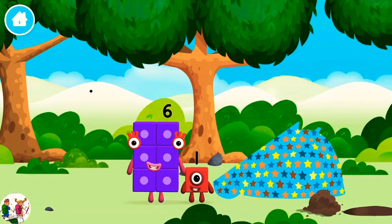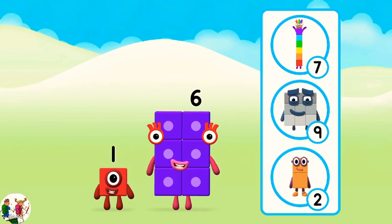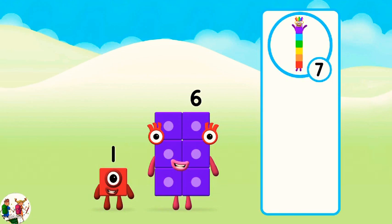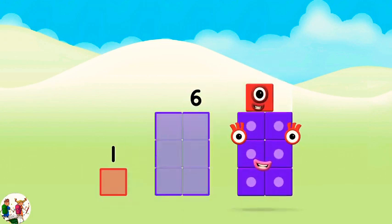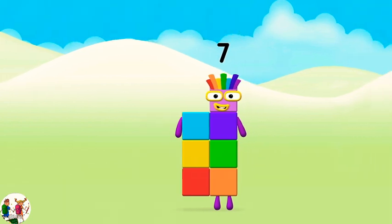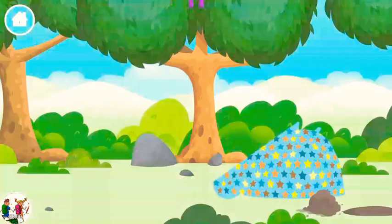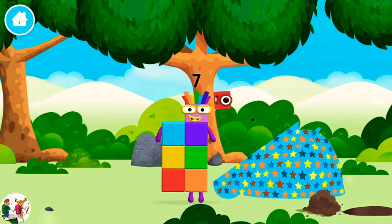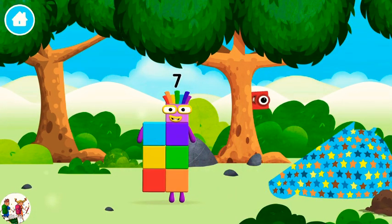Which number block is this? Do you know which number block you'll make when you add these two number blocks together? That's the correct answer! Add the number blocks together. One plus six equals seven! That's it! You made number block 7! You made a new number block. That's lucky! I am 7!